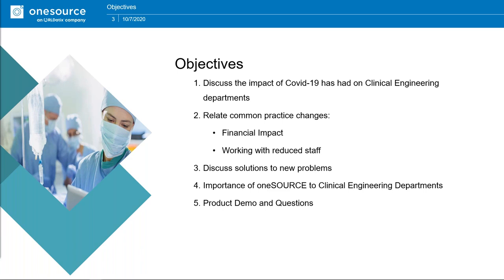The first objective is to discuss the impact COVID-19 has had on clinical engineering departments and to relate those to common practice changes, the financial impact, and working with reduced staff. I also want to discuss some solutions to those new problems that have arisen with COVID-19. Even though we're moving towards a state of normalcy, we're bound to have another outbreak in some areas, and I want to discuss the importance of One Source to clinical engineering departments.